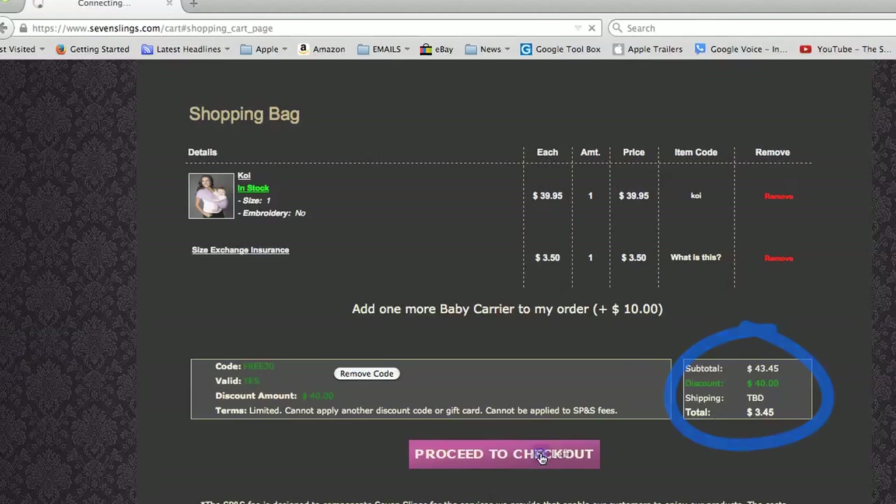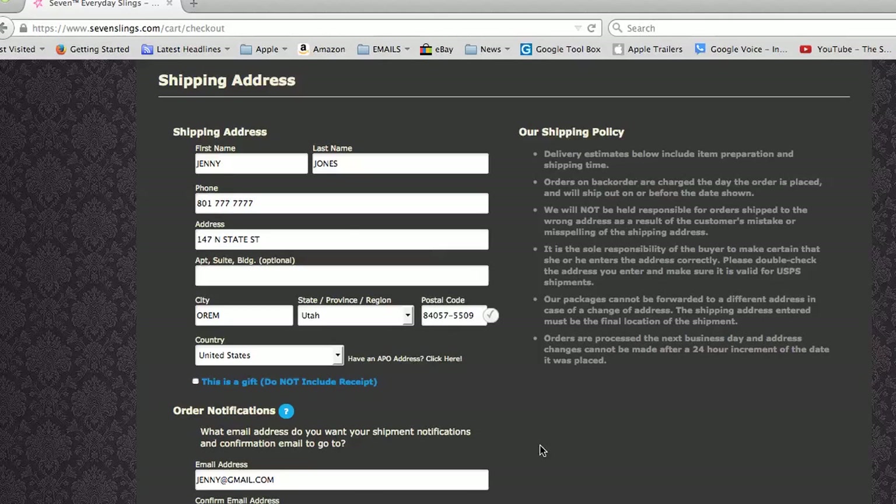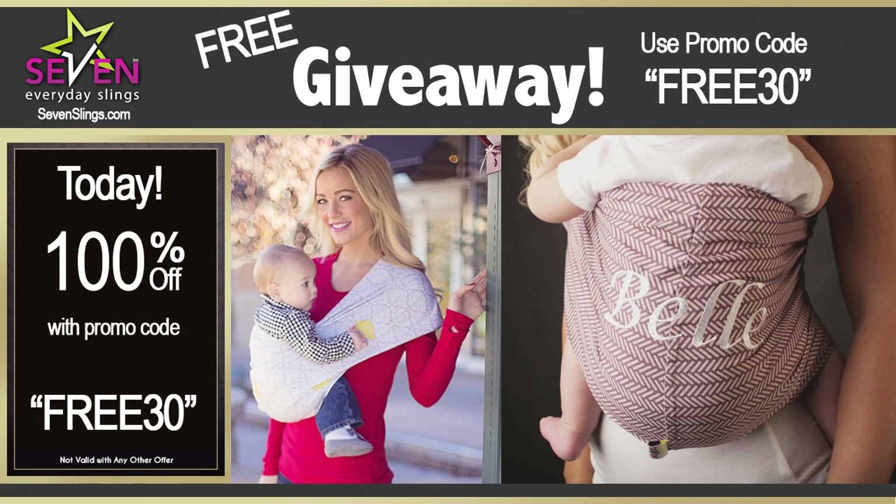Click Proceed to Checkout. Then just fill in your billing and payment information, select your shipping method, and you are all set with a free high quality baby sling from 7slings.com.